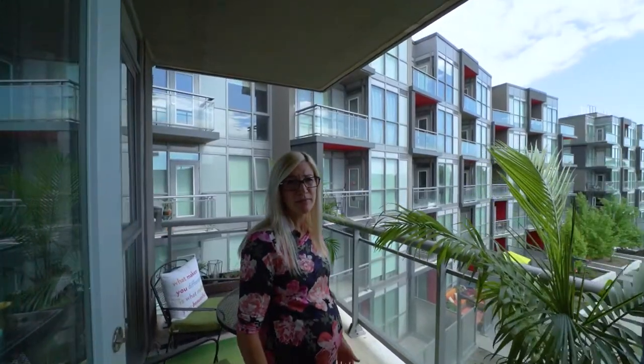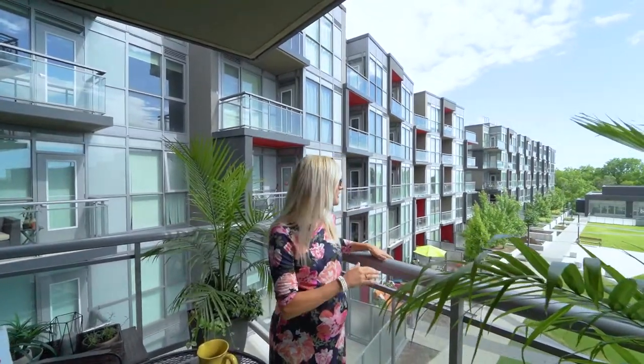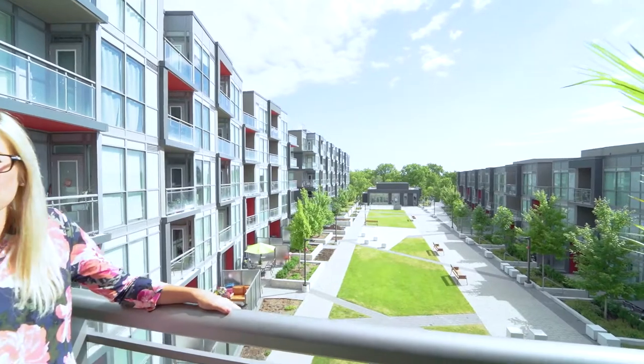Right off the living room, we have this beautiful balcony, which is great for your morning coffee. It also has a view of the courtyards and the amenities building. Let's go check it out.